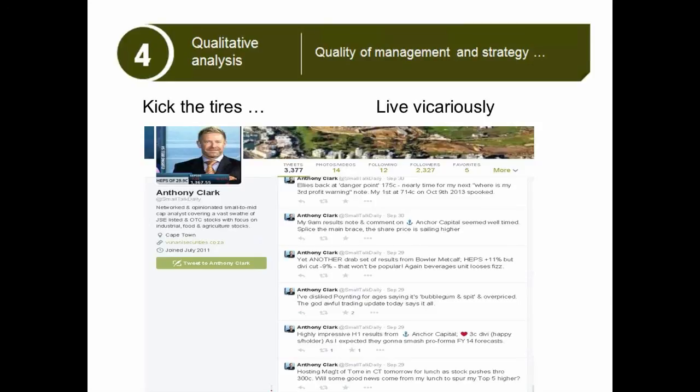And you probably have got a real job and you're working. So you have to do this kicking of the tires, as I call it, vicariously — you need to do it through someone else. And that's where analysts play a role, because financial analysts — and there are a lot of rated analysts — this slide has got Anthony Clark, who is our small cap analyst.